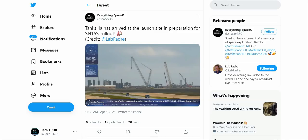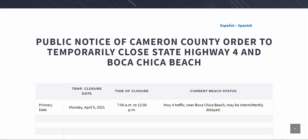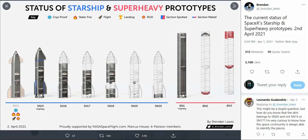Unfortunately, if we look at Cameron County's area, we can see they did have road closure clearance from 7 a.m. to 12 p.m., but that closure is now over, so they're no longer going to be able to move the Starship today. However, I wouldn't be surprised if by tomorrow, Tuesday, April 6th, we see the SN15 roll to the launch pad and get ready — first a cryo test, then a static fire test.